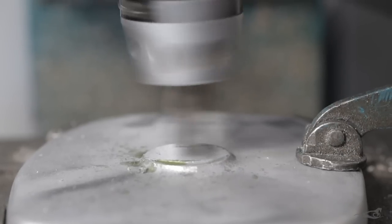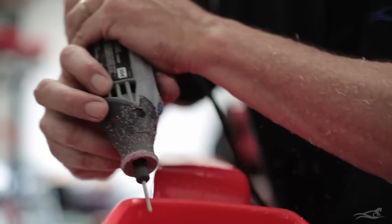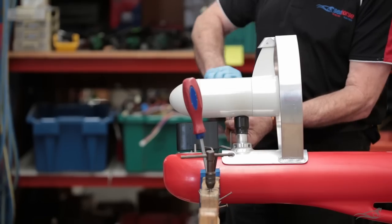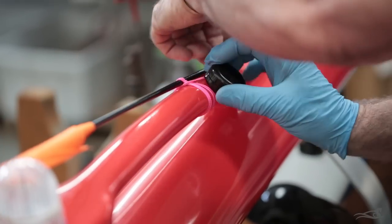Our skilled and experienced staff take the various components, check them, and complete any finishing off that may be required. They are then tested, and then brought together to build the Seahorse kontiki, winch, and other products.